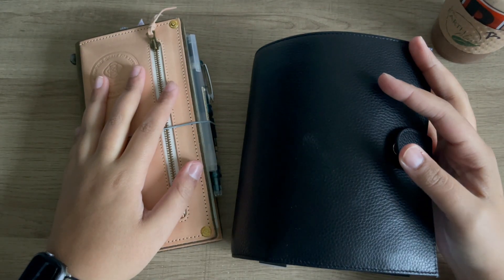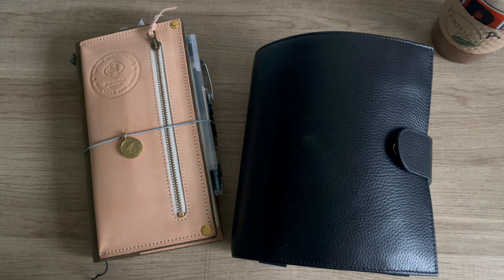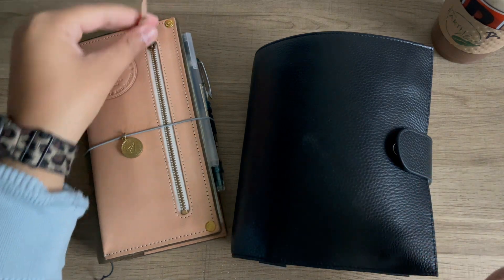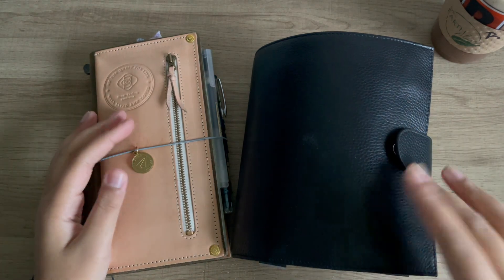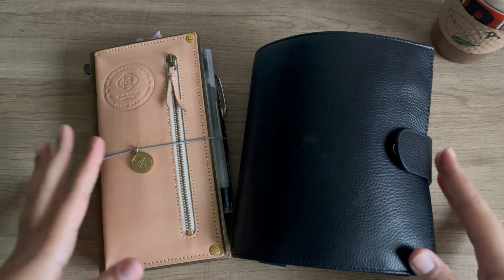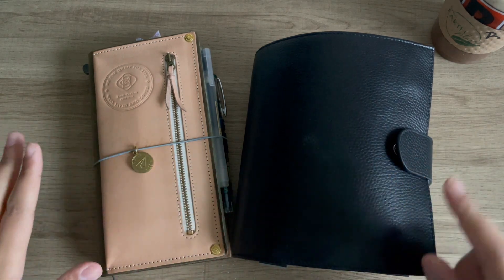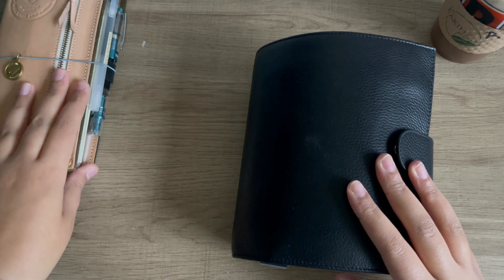Hey guys, welcome back to Planmas Day 5! Today we are going to go over my 2024 lineup, which should come as no surprise to anyone. We're gonna go through the things that I've purchased for my lineup. I'm really proud of myself — I didn't purchase a ton.